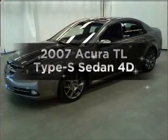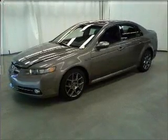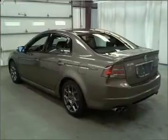Introducing the 2007 Acura TL. If you're looking for an automobile with great attributes, look no further.